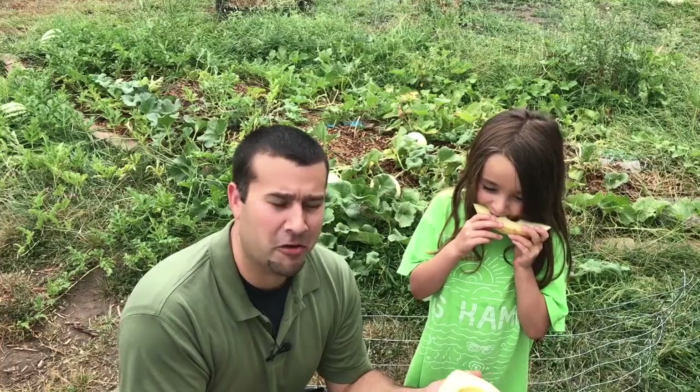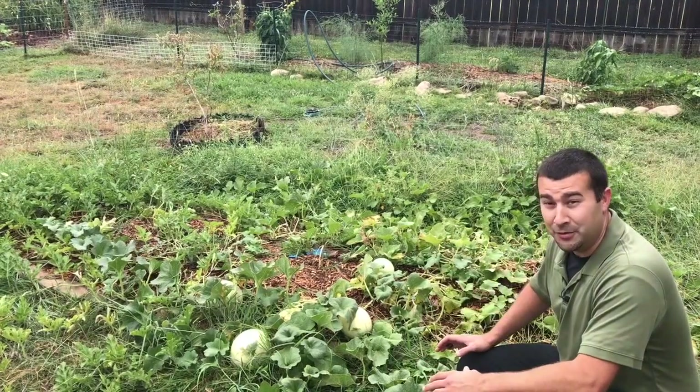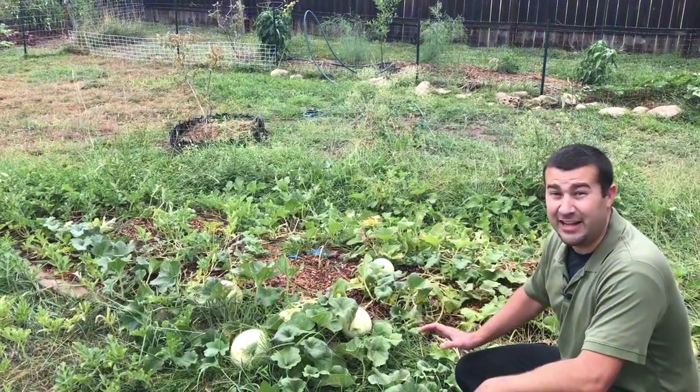Oh my gosh, it's good. This little honeydew patch just produced the best tasting honeydew — maybe even the best tasting melon I've ever had in my entire life.